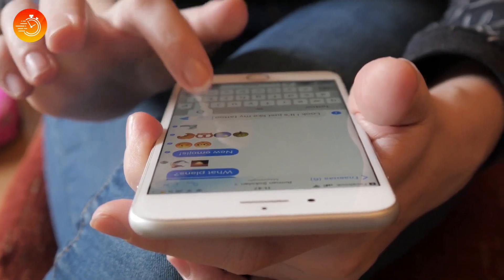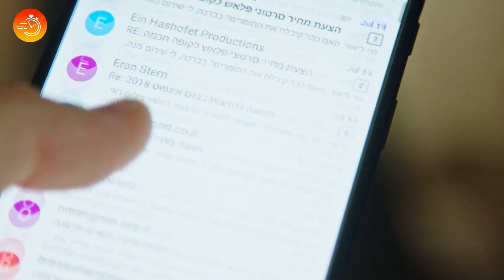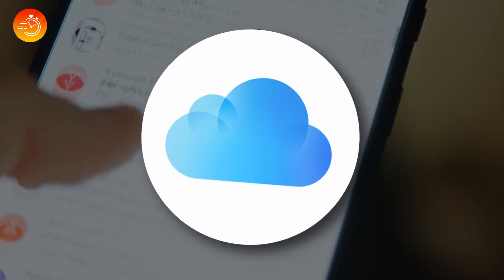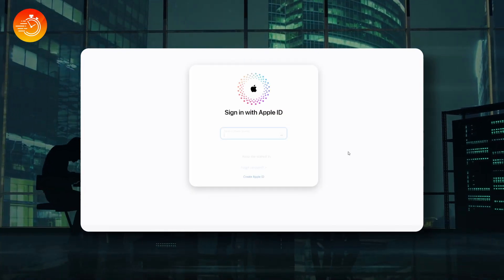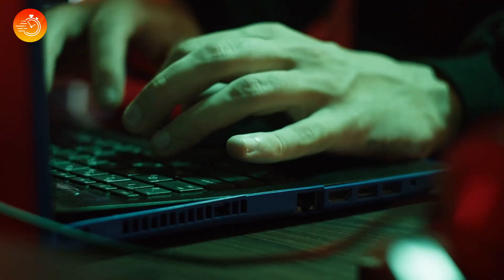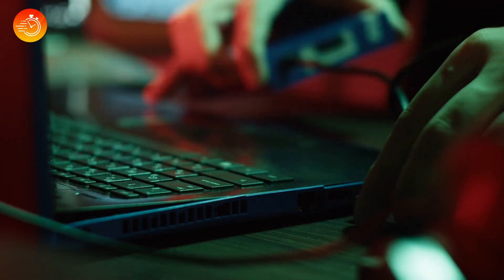These hackers sent emails to Jennifer that looked like they were straight from Apple's security team, making it seem like her account was facing a security meltdown. The email was designed to urge her to click a link and fill in her iCloud username and password to verify her account. That link wasn't actually from Apple — it was a sneaky creation by the hackers that mimicked the real website. When Jennifer took the bait, clicked the link, and entered her info, that's all the hackers needed to waltz into her iCloud account, and the rest is history.